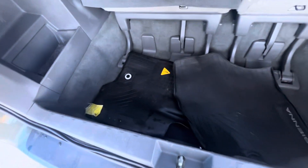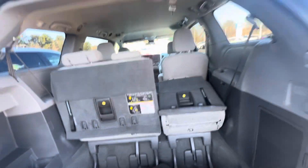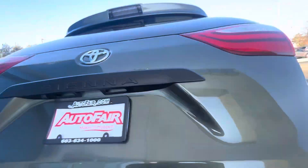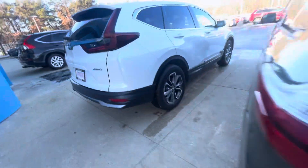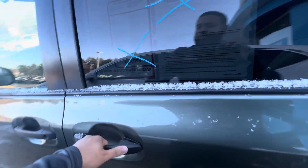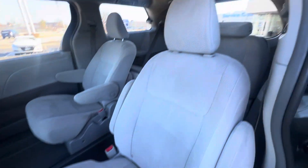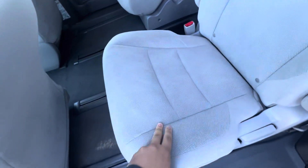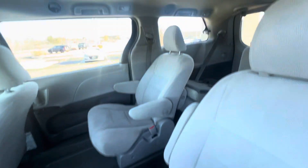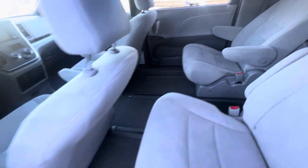Lots and lots of room, as you can see. Your third row seats. Take a look at the back, just finished in this gray cloth color. Very, very roomy, very, very beautiful.